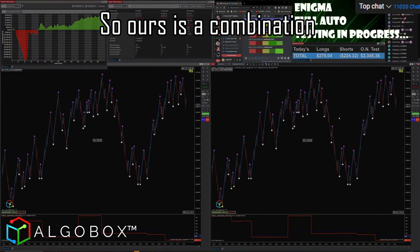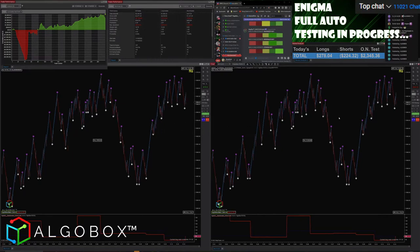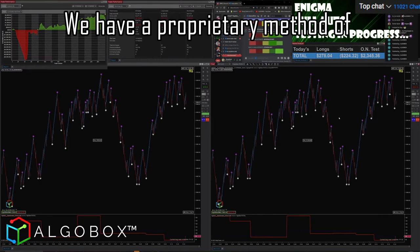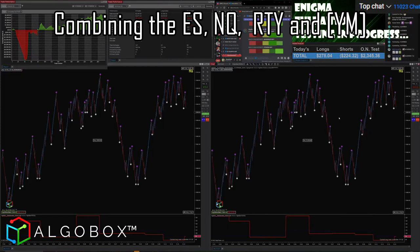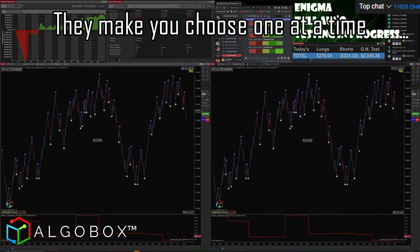Ours is a combination — they're limited. We have a proprietary method of combining the ES, NASDAQ, RTY, and the Russell. They make you choose one at a time. No filters.